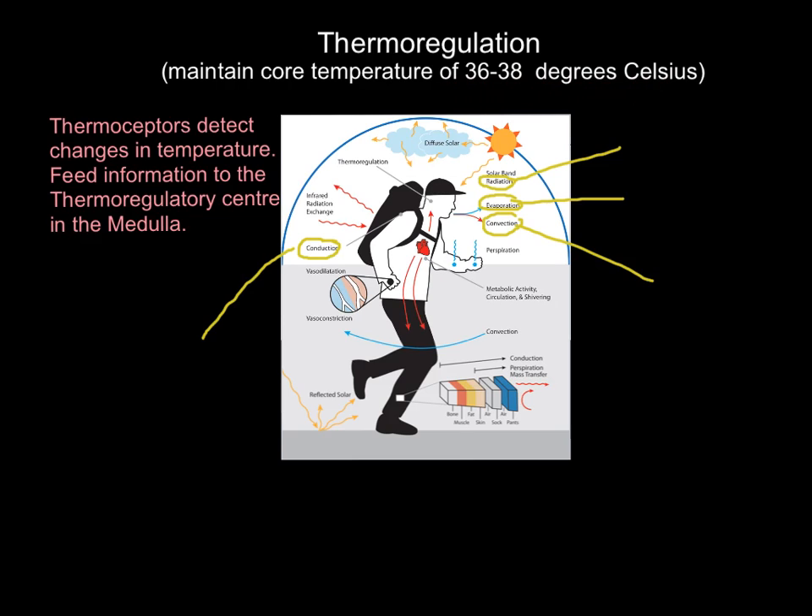There are four methods of heat exchange relevant to the human body operating in the environment. The key thing is that as you exercise, your body generates heat, and that excess heat has to be removed. There are some variations to this diagram, so don't treat it as something you must memorize exactly.